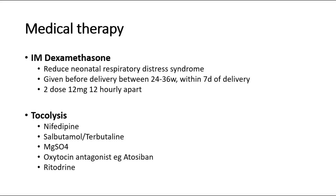The first medical therapy used in preterm labor is intramuscular dexamethasone, which is the steroid given for preterm babies. It helps reduce neonatal respiratory distress syndrome. It is given before delivery, between 24 to 36 weeks of gestation, and within 7 days of delivery. The dosage is 2 doses of 12 mg, 12 hours apart.